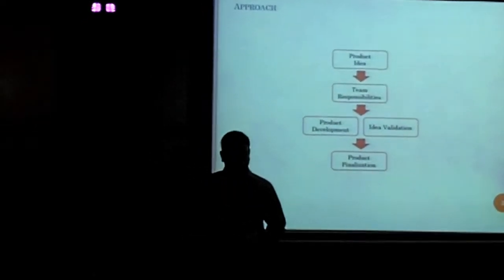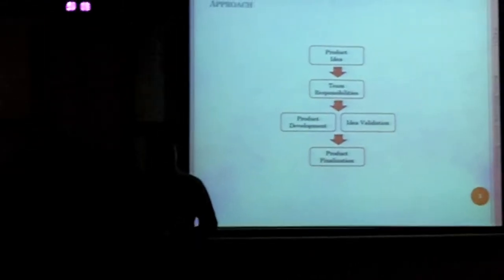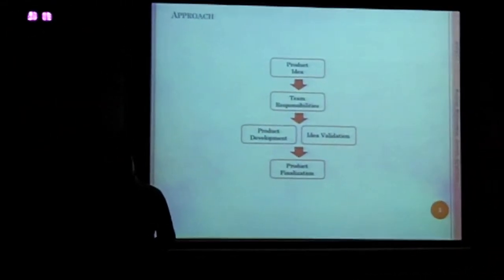On Saturday, one team went out into the market, another team did the development, and today we put it all together and we are presenting it to you. So this short video will give you an idea about the product.